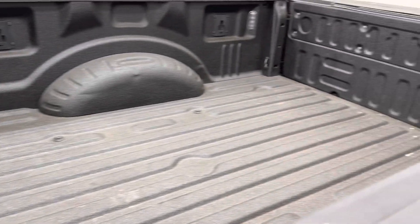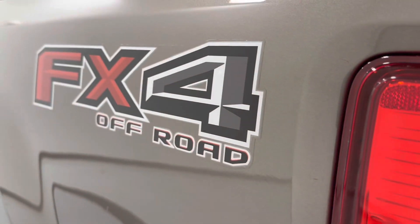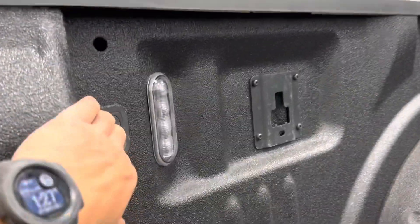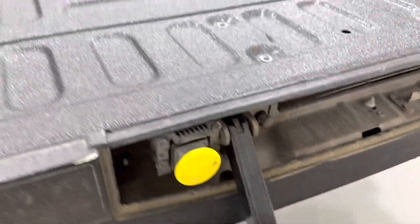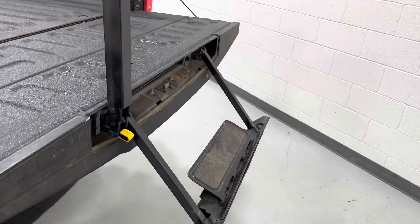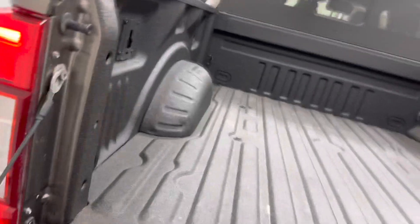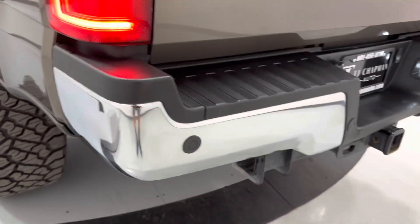It's got your protective bed lining, blind spot radar, FX4 package, and LED bed lights. It's got your easy-up tailgate system with parking sensors.